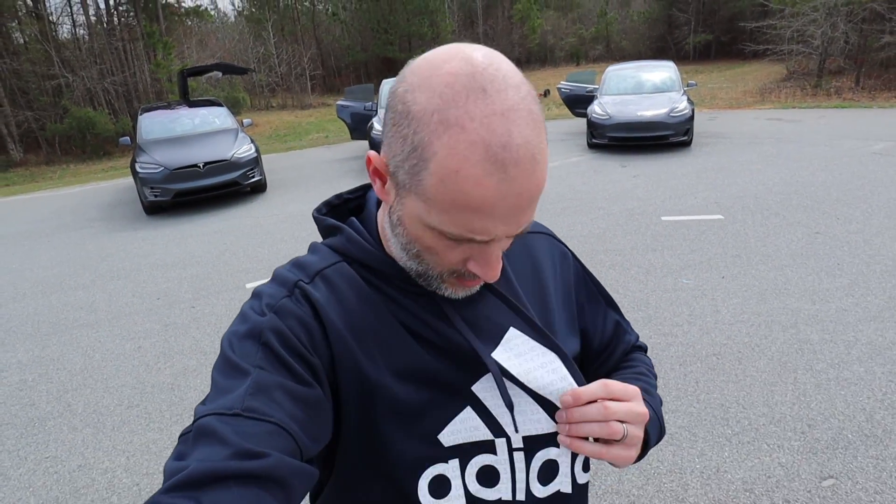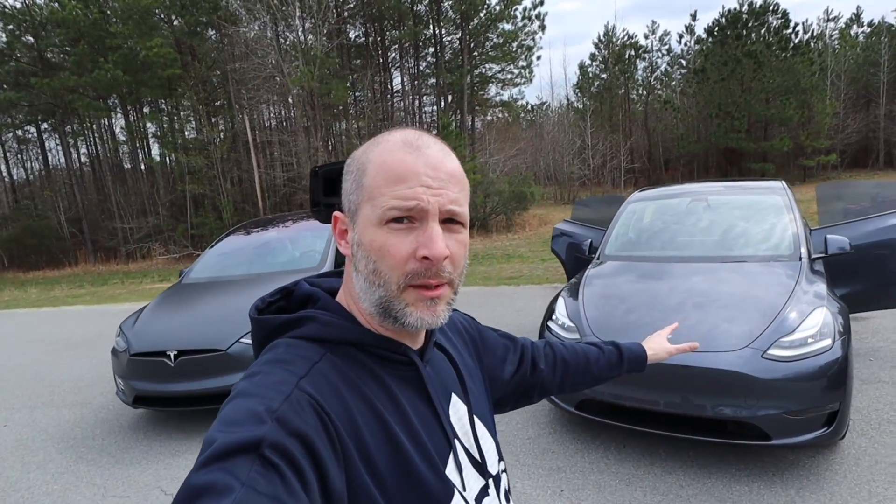I'm Brian from i1 Tesla. I've been at the track all day and today I have all three cars — Model 3, Model Y, and Model X — and we're going to compare the back seats. They are all performance cars: Performance 3, Performance Y, and a Performance X Raven. We also did zero-to-60 and quarter mile runs — check that video out if you haven't already.